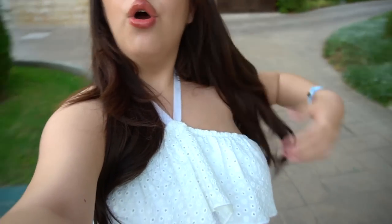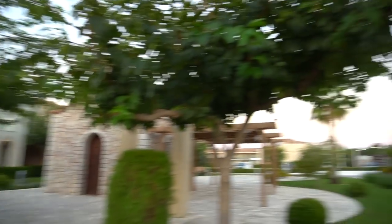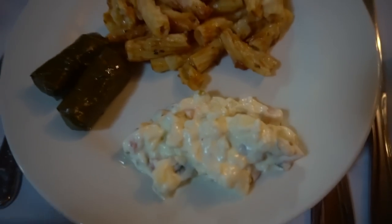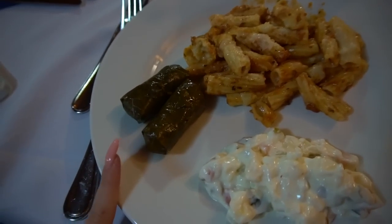This is my fit for tonight. I have this white ruffle top from Zara, some denim shorts, and I'm just being casual and wearing my flip flops. We're just about to go for dinner. I decided to curl my hair a little bit and I've done some really light makeup because I didn't wear any yesterday. Look how nice the view is — it's literally so pretty, the sun is setting and you can see all of the mountains. For dinner I got some Russian salad, some pasta, and some stuffed vine leaves.